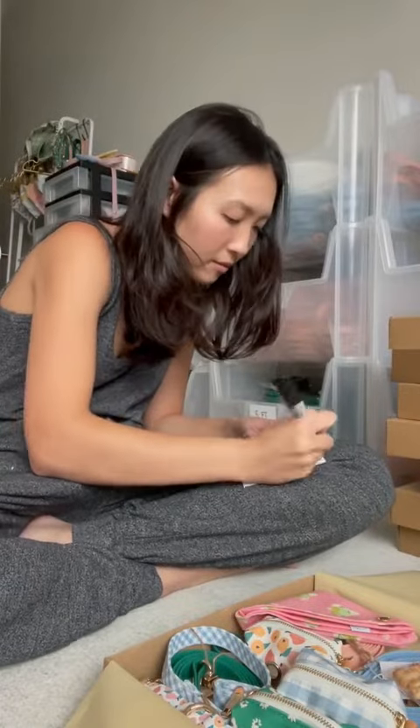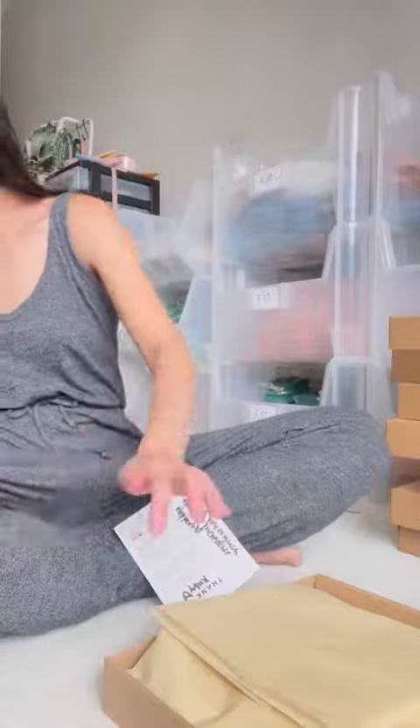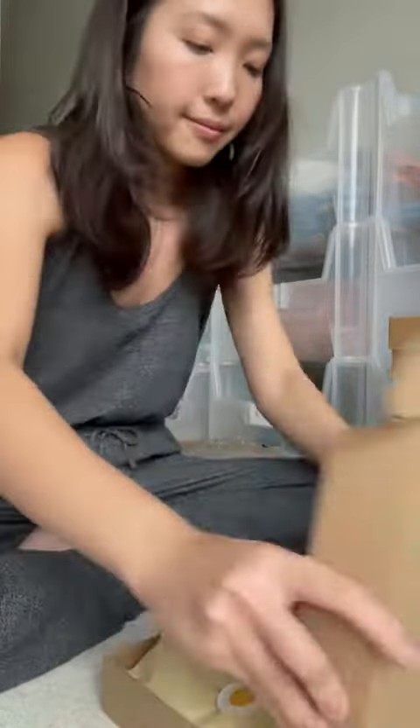Here I am writing my thank you card. Ruby, thank you so much again for your incredible support and order from our small business. I am so grateful to have customers like you and can't wait for you to get your order.